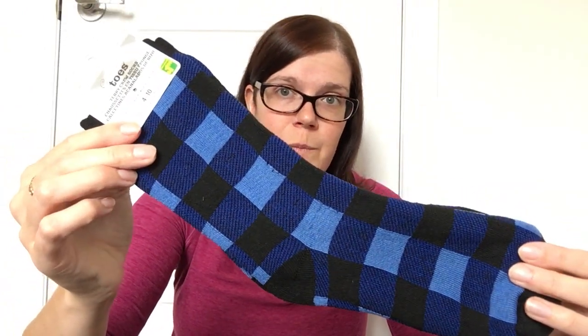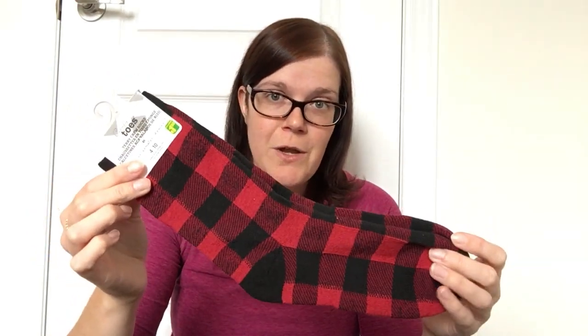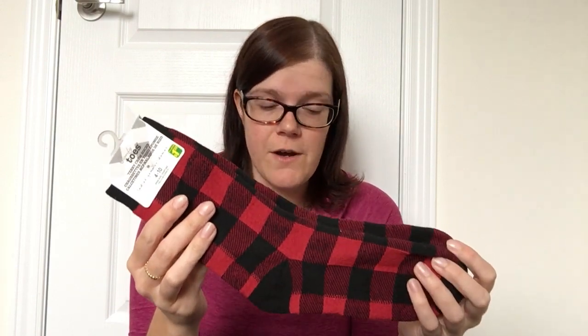I did get the gray and white plaid — or buffalo check, which is a very popular design this year. Then there was a gorgeous blue, perfect for winter, and then of course the traditional red and black. So if you like the buffalo check or plaid, definitely go check out your Dollarama. These are perfect either for yourself or as great stocking stuffers.